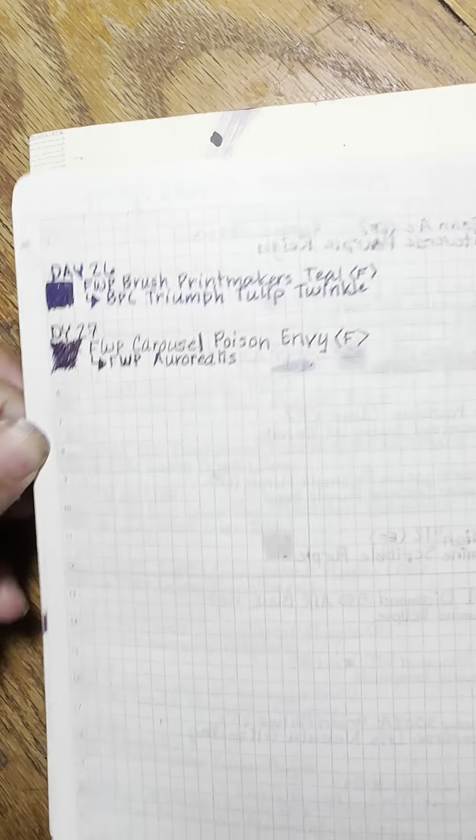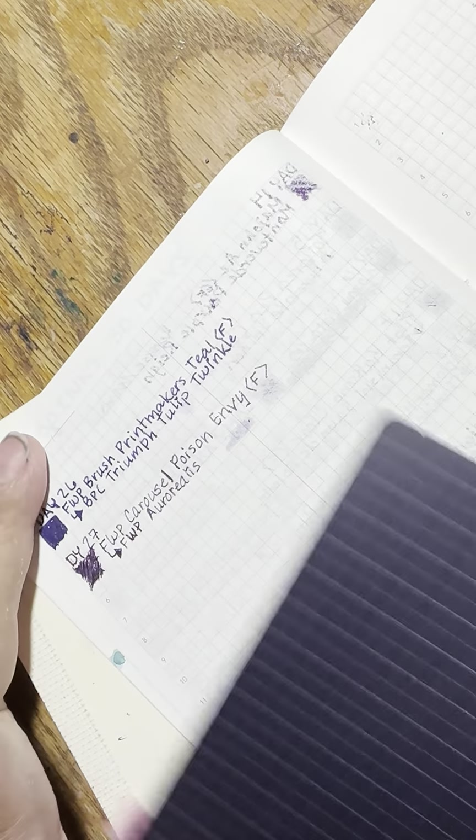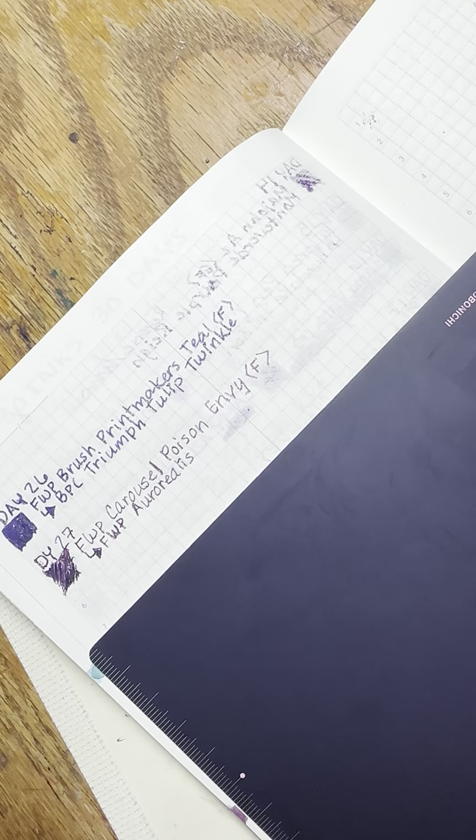I think the Diamine big bottle eggs — I've seen them in Cult Pens, so they're coming. I don't know if I've seen any retailers in the US have the new ones yet. I wouldn't buy one until I'm already out, and I'm not out of any of them, so it's not anything I'm really worrying about right now.